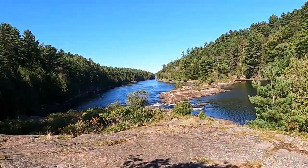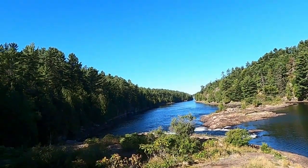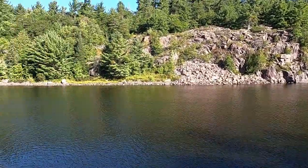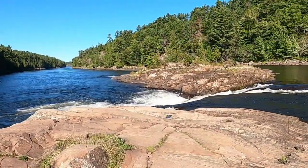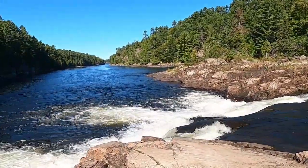Not quite as grand as I expected it to be, but nice view from up here. Alright, we're down here, right on top of the falls now. Pretty cool.